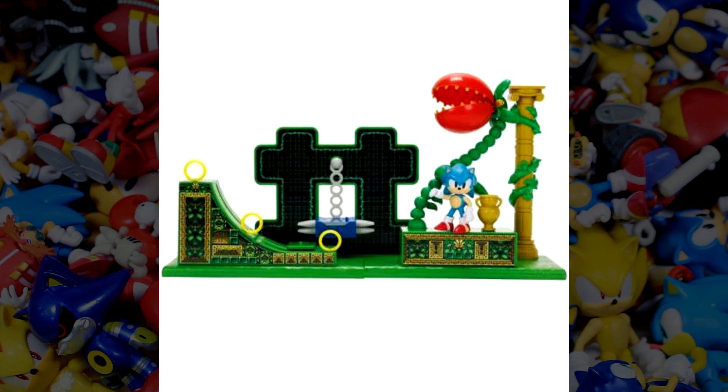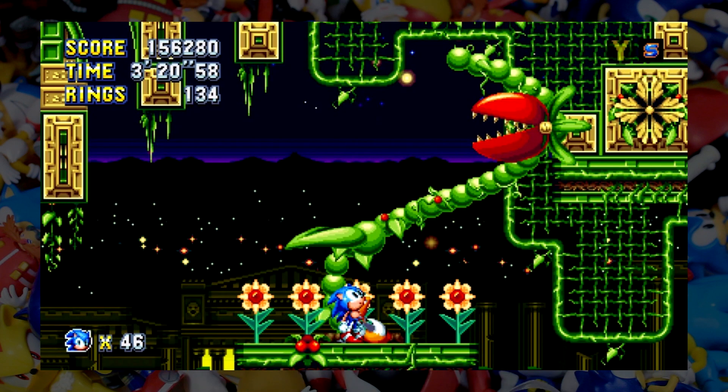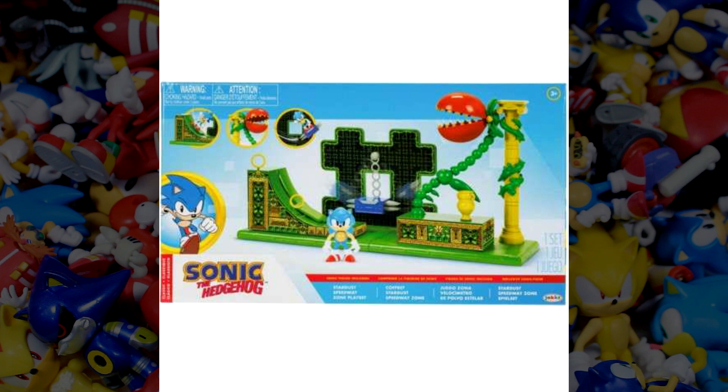My only gripe is that I wish they added another background piece to the play set, maybe behind the plant, because the set does look a little too plain with just that one piece that has the swinging platform. It's a shame because the background in this level is gorgeous — if they would have added that in, it definitely would have made the set pop a whole lot more. We also have an image of the packaging; nothing too crazy, just your standard classic packaging. It also includes the classic Sonic figure that came with the Eggmobile battle set, and this play set should start hitting stores this summer, so be on the lookout.